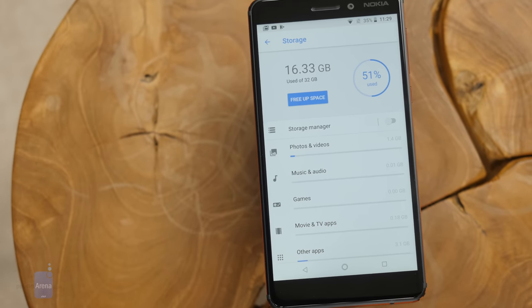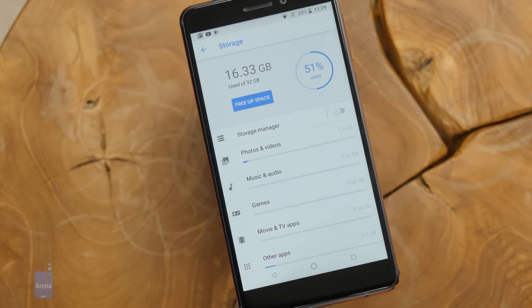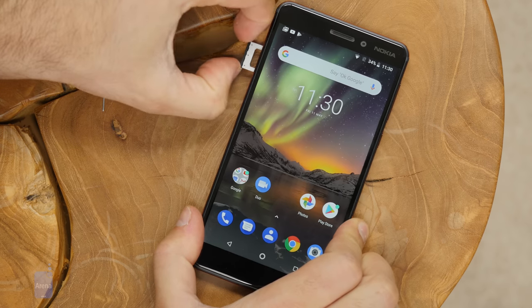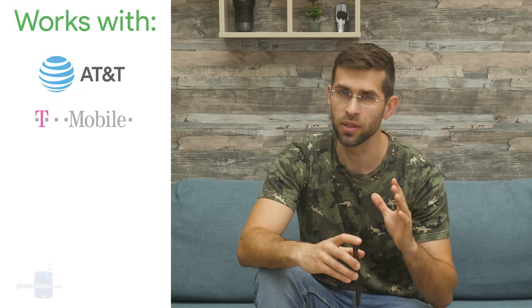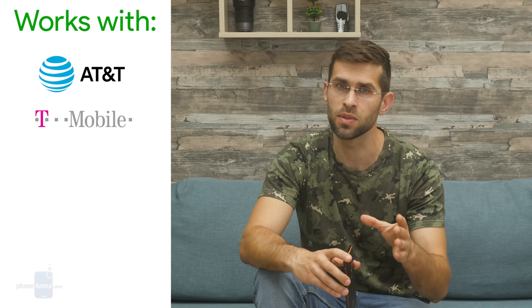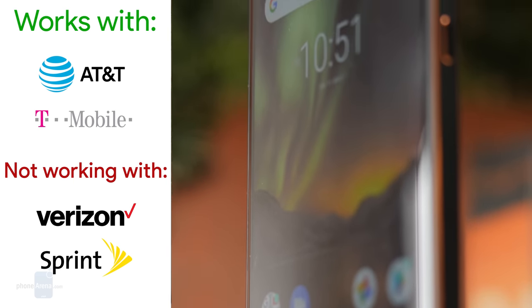You get 32GB of onboard storage with the Nokia 6.1, and some 18GB of that is actually available to the end user. This can be a bit on the low side, so we're glad that the 6.1 comes with the option to expand storage via microSD cards. The phone is sold unlocked in the United States via Amazon and Best Buy, and it supports all the necessary bands to work with GSM carriers like AT&T and T-Mobile, as well as MVNOs supporting GSM networks. However, this phone is not compatible with Verizon Wireless, Sprint, or any other CDMA networks. It also supports NFC, so you can use it for mobile payments easily.